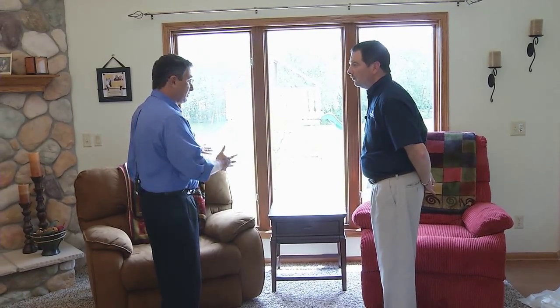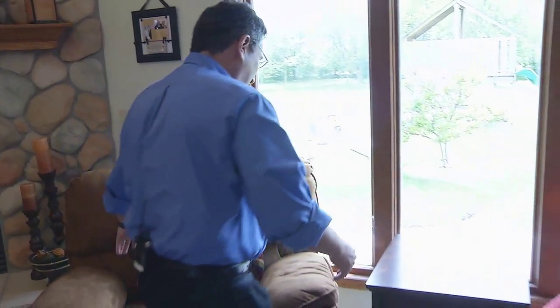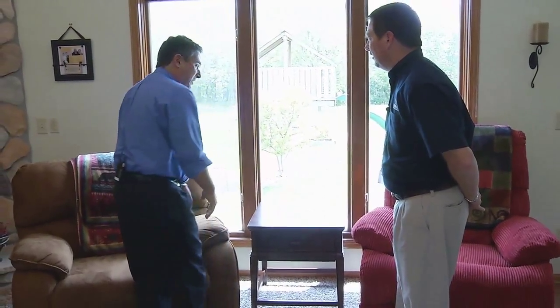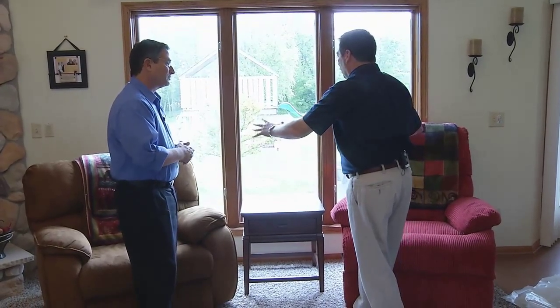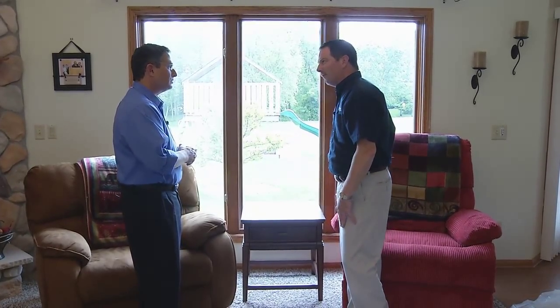Also, operating the window is difficult. If you're sitting in a chair and you want to open the window, you have to crank around — you really can't do that from your seat. You have to get out of your chair and squeeze between the furniture to crank the window open. There were also ventilation issues, because with the furniture blocking half the window, cranking it out didn't allow much air in.